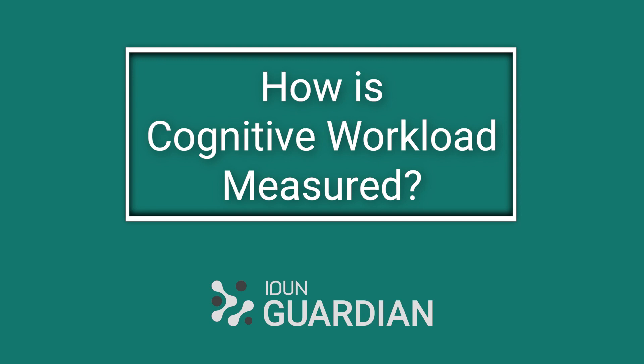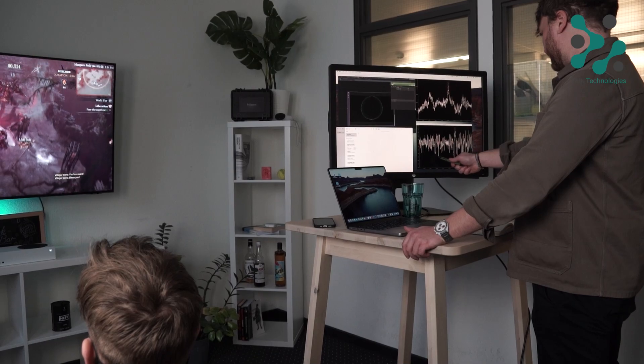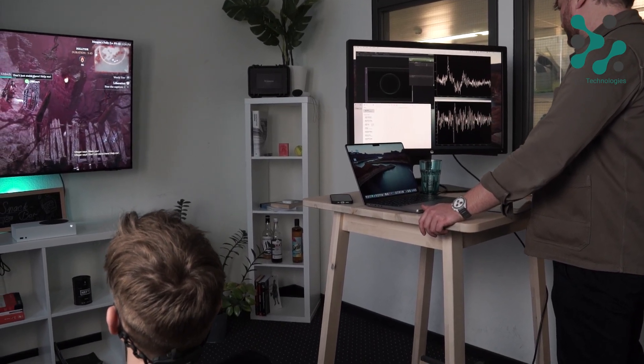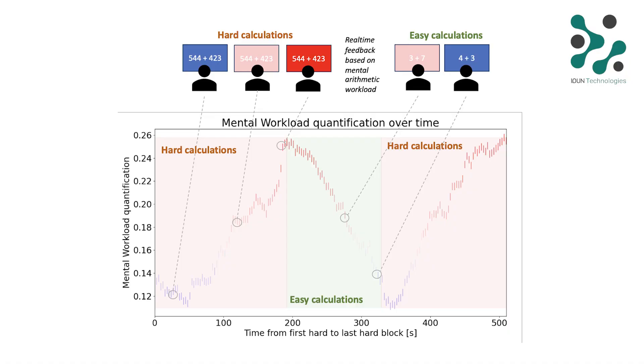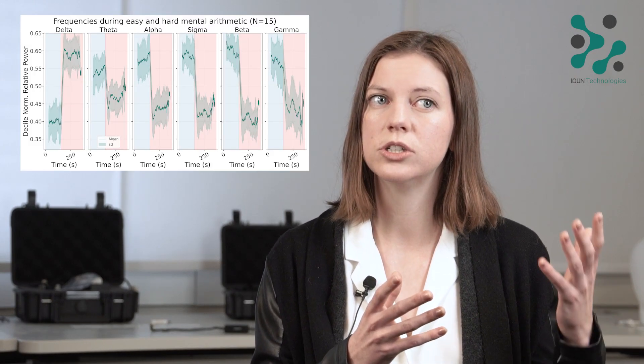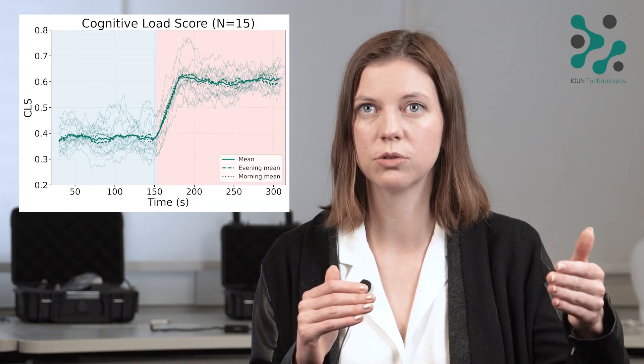How we do it at Eden is we measure the relative difference of the voltage changes across different activities, and then we can use this to quantify how much mental workload you're putting into a certain activity. We can see a very clear difference from when you're doing small calculations that are easy versus very difficult calculations. By looking at this over a range of different subjects over time and different activities, you can really see a trend — when someone is performing something that's easy for them, it's going to have a certain neural metric that you can quantify with a cognitive load score, and you can give it a value.